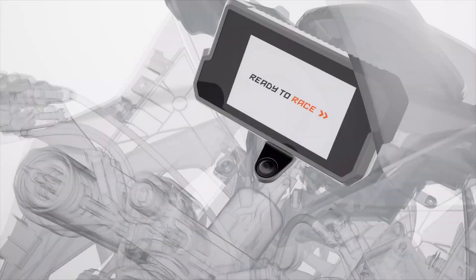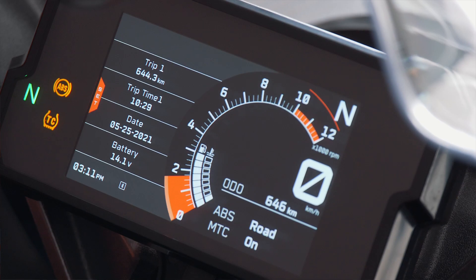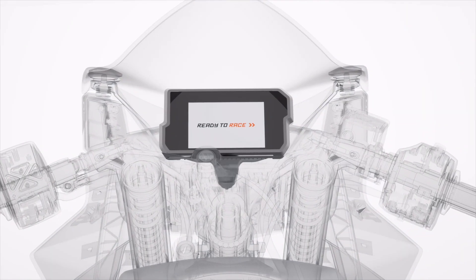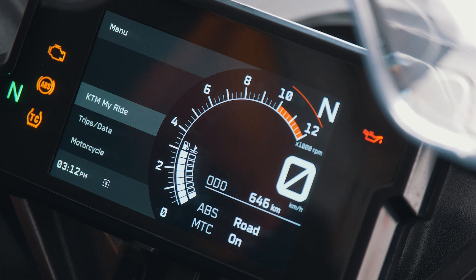Both RC125 and RC390 are fitted with a TFT dash, meaning all this information is fed to the rider in colour in an easily understandable way. Thanks to the TFT dash, we were also able to include KTM MyRide, meaning the rider can receive incoming calls or switch through a playlist and listen to music.